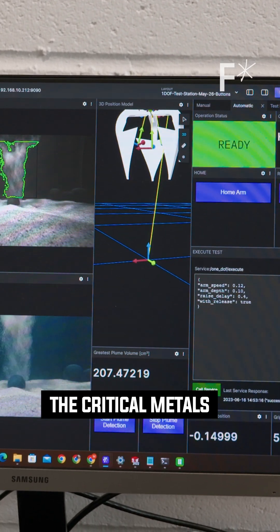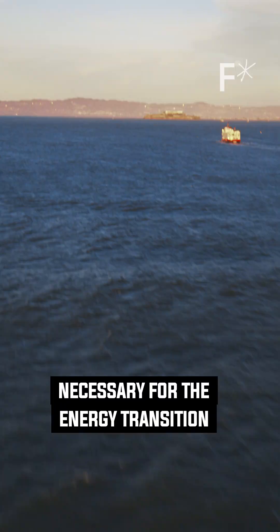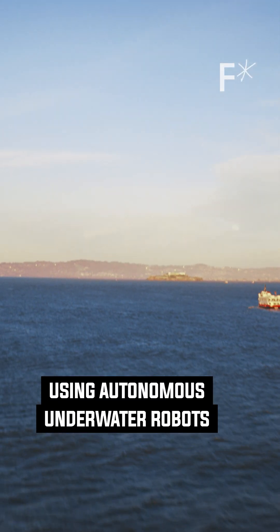The folks at Impossible Metals are betting that they can responsibly mine the critical metals necessary for the energy transition using autonomous underwater robots.